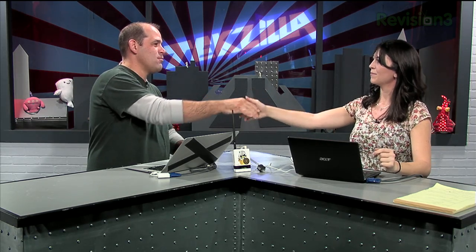Awesome stuff as always, Shannon. Where can we find more of you and Hack 5? You can find me on Twitter — I'm really easy to reach: snubs, S-N-U-B-S. And you can find all of our information over at hak5.org. I highly recommend it — it's a great website and show, and they've got cool stuff you can buy and use for good.